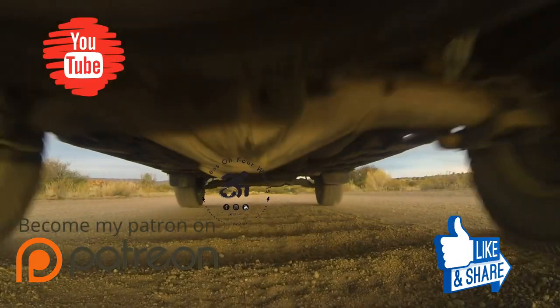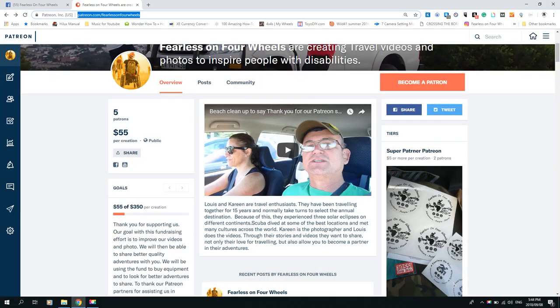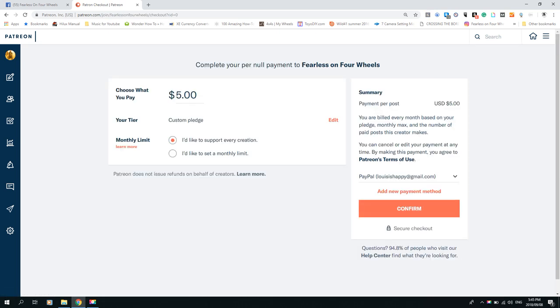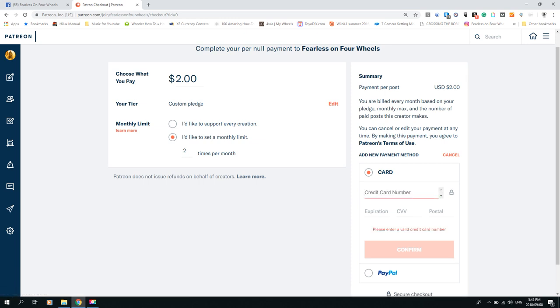Please remember to hit that subscribe button. If you would like to support us on Patreon, go to www.patreon.com/fearless-on-4-wheels, click the become a Patron button on the top right, then select your pledge amount or enter your own amount. After that, all you have to do is select a payment method — PayPal or credit card. It's as easy as that. All pledges are appreciated, thank you for your support.